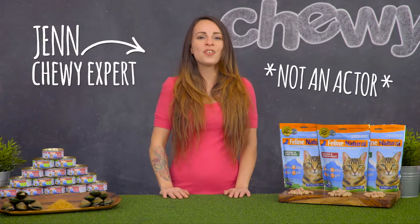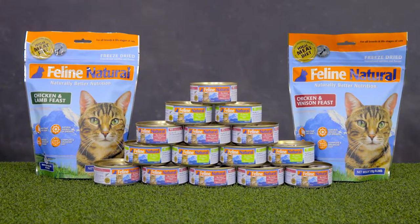Hey there, I'm Jen here with Feline Natural Canned and Freeze-Dried Cat Food. Feline Natural is made in New Zealand, which is internationally recognized for their high pet food production standards.